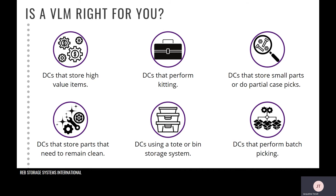Companies that store high value items find this very beneficial. Distribution centers that perform kitting also benefit — for example, building a GPS unit, you can have the screens, buttons, and circuit boards all on one tray. You can include fast movers on one tray as well. If you store small parts or do partial case picks, a VLM is a good fit since it organizes products and clearly shows the picker which small part to pick, cutting down on mis-picks.